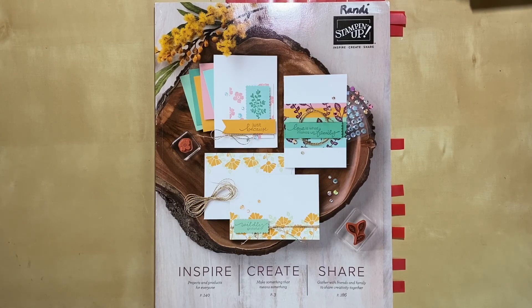Hey there Stampin' friends! Randy from Stampin' with Randy. Just thought I'd come over and show you guys a little bit about what I got for my first catalog order for the new catalog in 2020-2021.